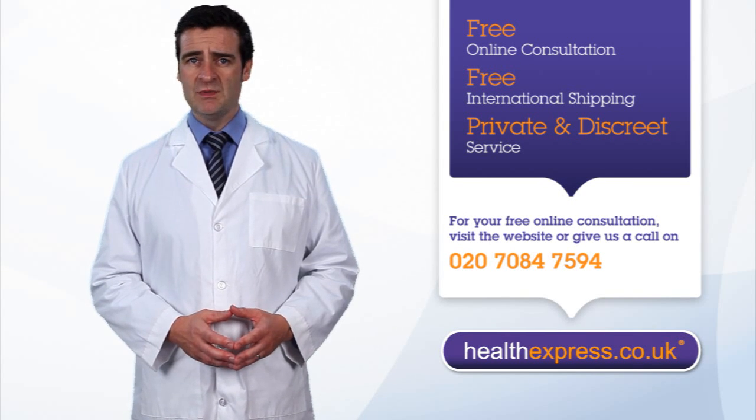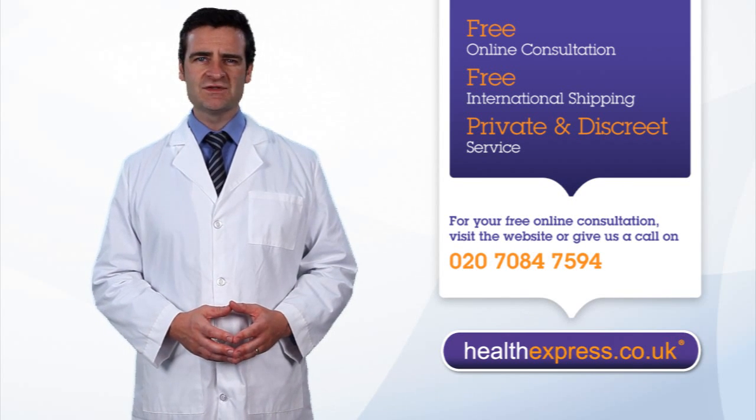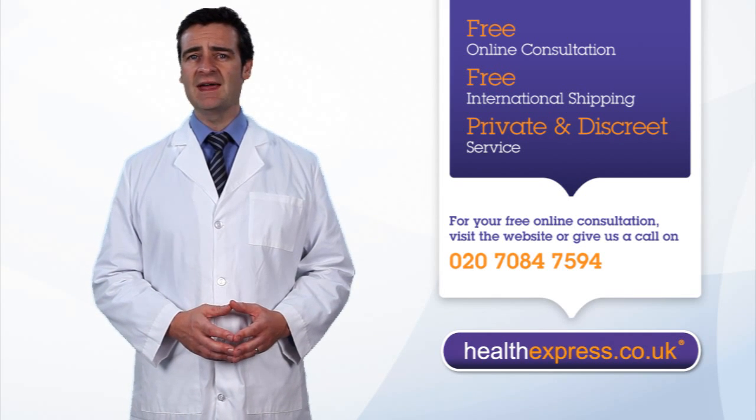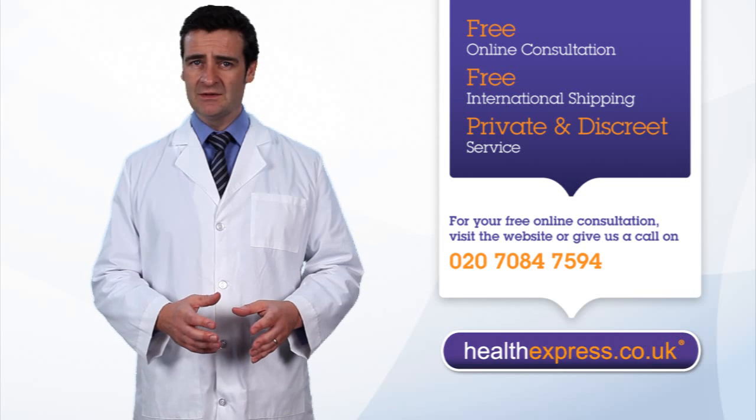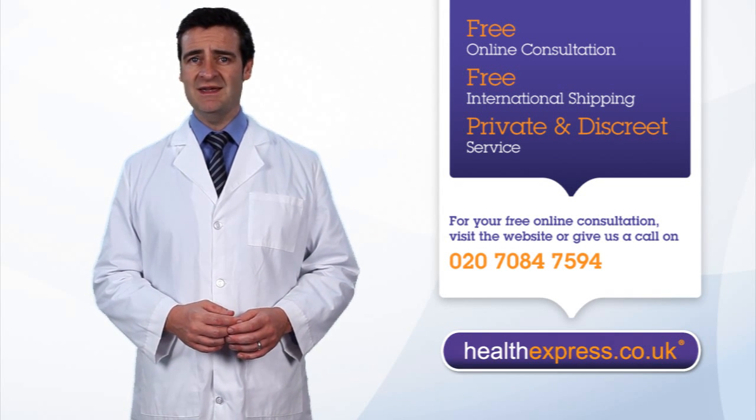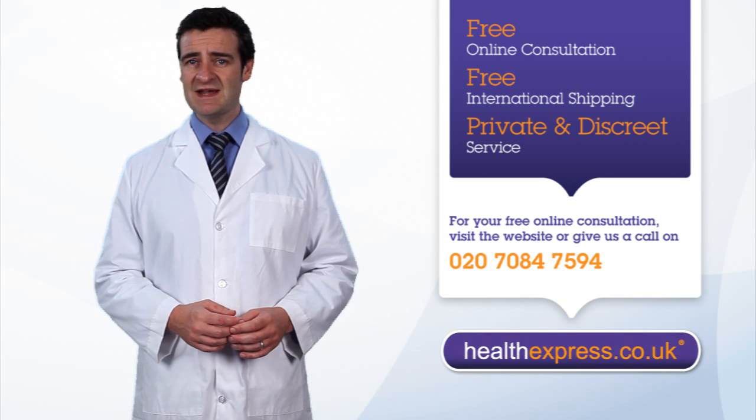Normally, during a woman's menstrual cycle, an egg is released and then the ovary produces progesterone, preventing the release of further eggs. A morning-after pill releases synthetic progesterone, tricking your body into thinking that ovulation has already taken place.